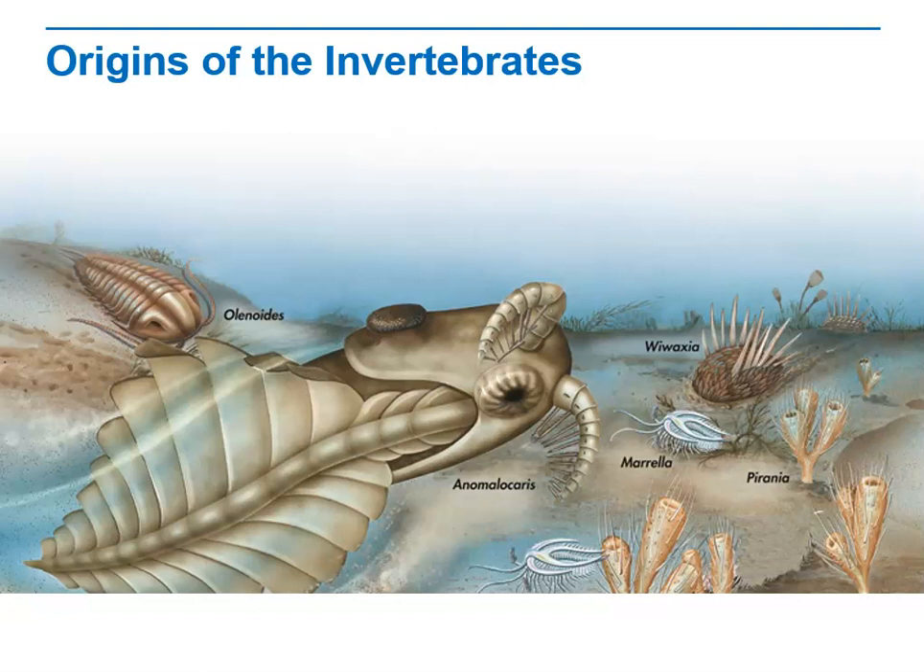Some Cambrian fossils are classified as ancient members of modern invertebrate phyla, such as the arthropod Morella, shown here. Other Cambrian animals appear to be early chordates. However, some early Cambrian fossils represent extinct groups so peculiar that no one knows what to make of them. By the end of the Cambrian, the basic body plans of many modern phyla had been established.